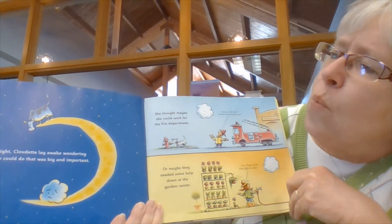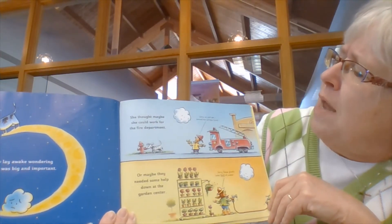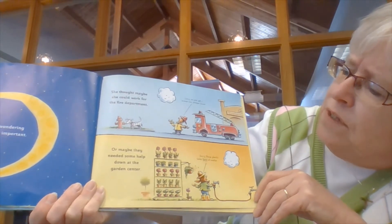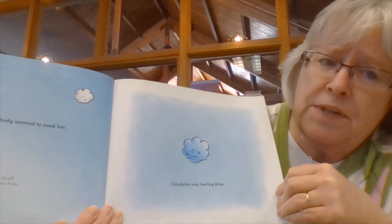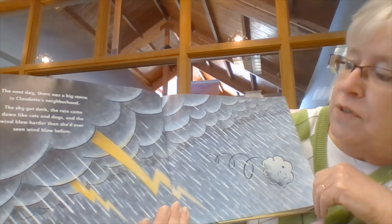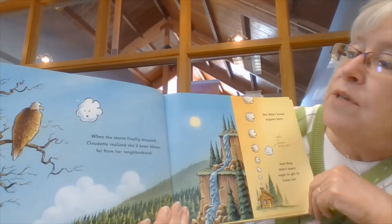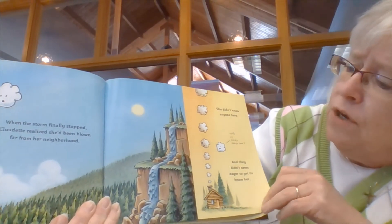One night Cloudette lay awake wondering what she could do that was big and important. She thought maybe she could work for the fire department. 'Sorry,' said the fireman, 'we just got a brand new pumper truck.' Or maybe they needed help down at the garden center. 'Sorry, these plants today take tons of water.' But nobody seemed to need her. Cloudette was feeling blue — that means she was feeling sad. The next day there was a big storm in Cloudette's neighborhood. The sky got dark, the rain came down like cats and dogs, and the wind blew harder than she'd ever seen. It was even making little Cloudette go tumbling over. When the storm finally stopped, Cloudette realized she'd been blown far from her neighborhood, and they didn't seem eager to know her.